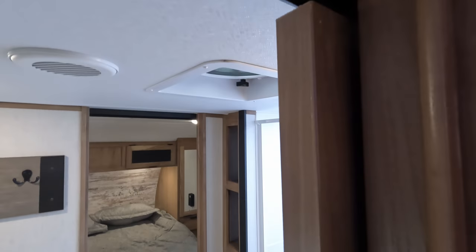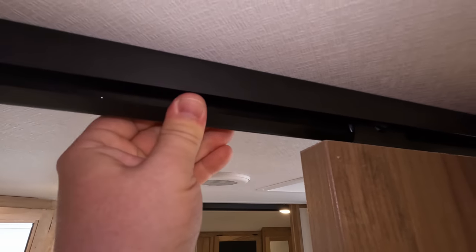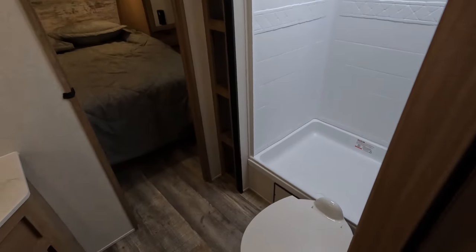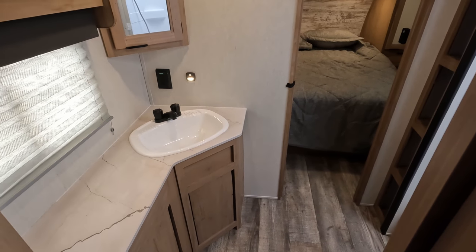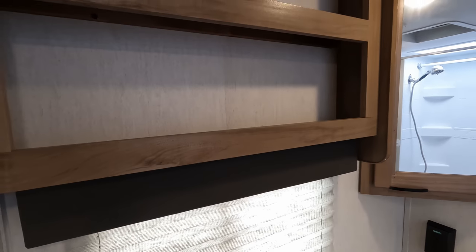Before we move into the bathroom, they did update the track system up here. It's strong, tough, metal — the wheels are locked in and this will not fall off. Down below it's actually strong; it's not going to let the door hop out like all the other ones did. So they did update that — they knew it was a problem and are trying to address it. I have not seen anyone else do that yet. You can kind of see the end of it — it essentially traps the door in so it can't come out.